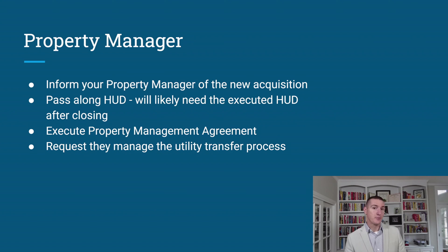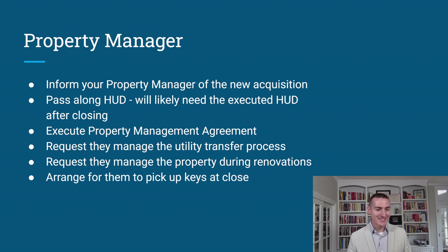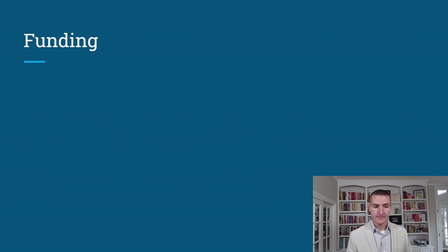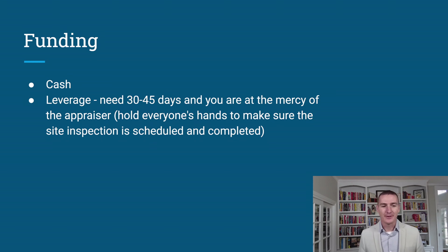Request that the property manager handle the utility transfer process, manage the property during renovations, and arrange to pick up the keys at close. When your team is built and accustomed to working together — property manager, title company, real estate agent — this all goes very smoothly.